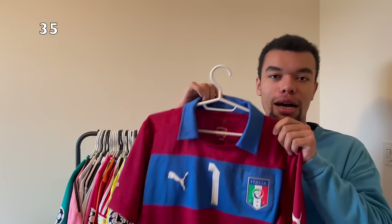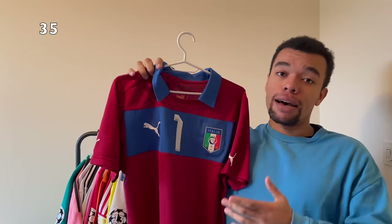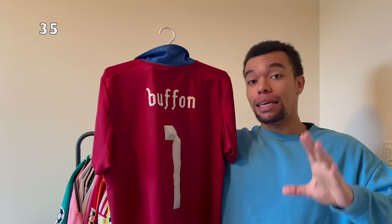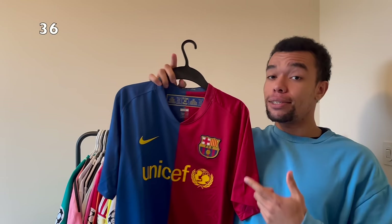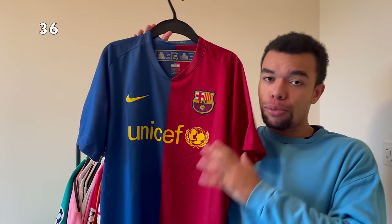The next shirt is the Italy 2012 goalkeeper shirt - I picked this up a few days ago. I really like the color on the shirt. To be honest it's not that special, but it does have a legend on the back - Buffon number one. This guy is such an iconic goalkeeper in my opinion. He used to be my favorite goalkeeper back in the days, and this is my first Buffon shirt actually, so it's a special one.